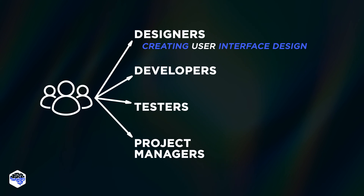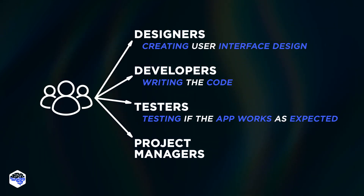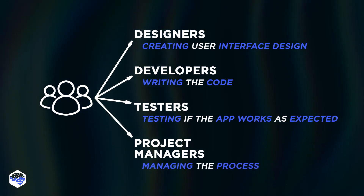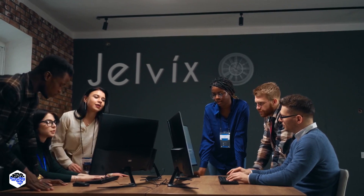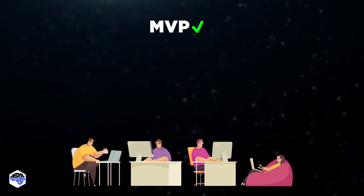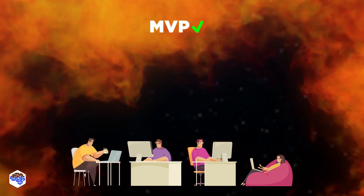Designers focus on the app's look and user experience, developers write the code, testers ensure the app works as expected, and the project manager manages the whole process of development. After the team was ready to go, we started the design and development phase. Over the couple of following weeks, our team developed a functional MVP with the chosen set of features.